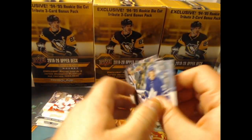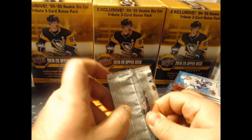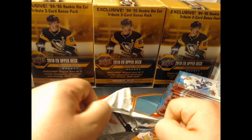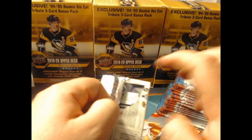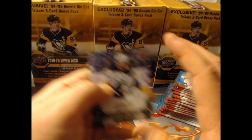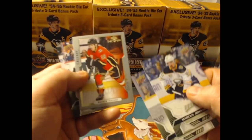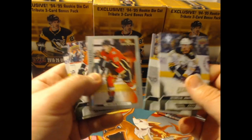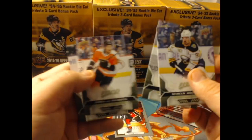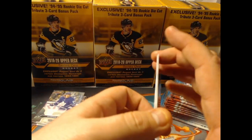We opened back-to-back base packs — just like the last video where we went through base after base, although we did get some cool picks in between. We have a Third Star 20th anniversary Maddie Kachuk in this one.